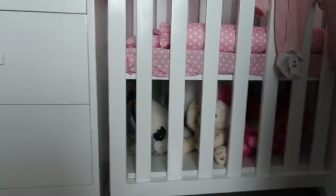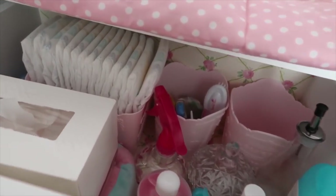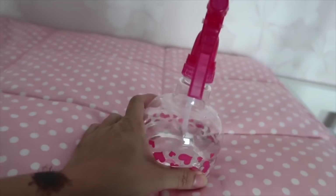This is her changing cabinet. Before that, I want to show you under her cot — it's my old favorite Hello Kitty stuff and Holly's toys that she'll use next time. The first drawer of the changing cabinet is where her diapers, lotions, tissues, nail cutters — everything we basically use every day — are kept.